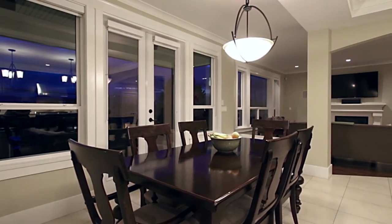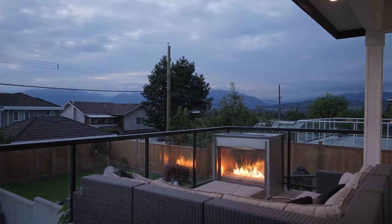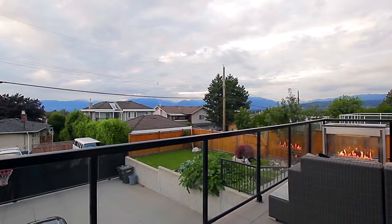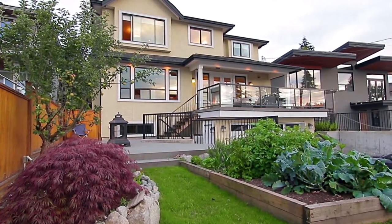From here, open the French doors and step out onto your back deck, featuring an outdoor gas fireplace, stunning north-facing views of the mountains on the distant horizon, and looks out over your backyard, with a water feature and lane access.